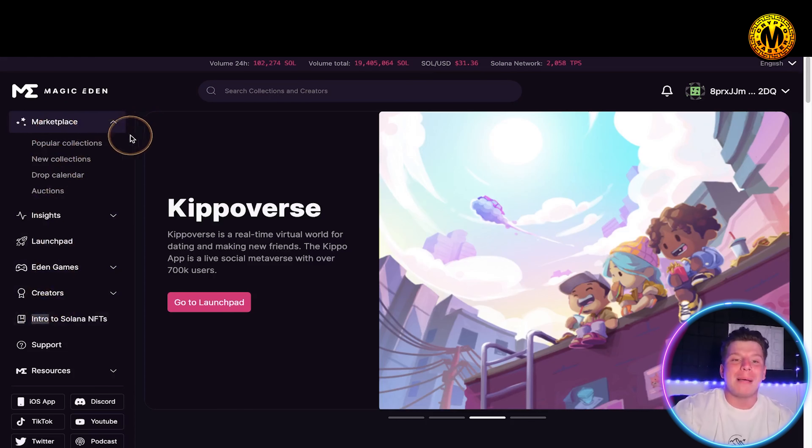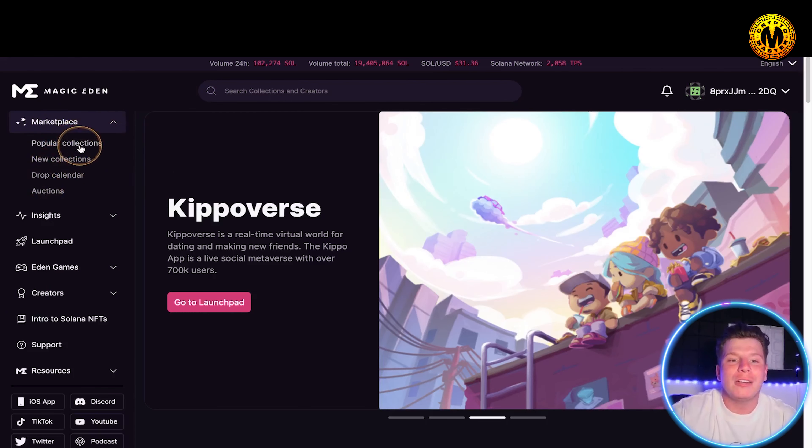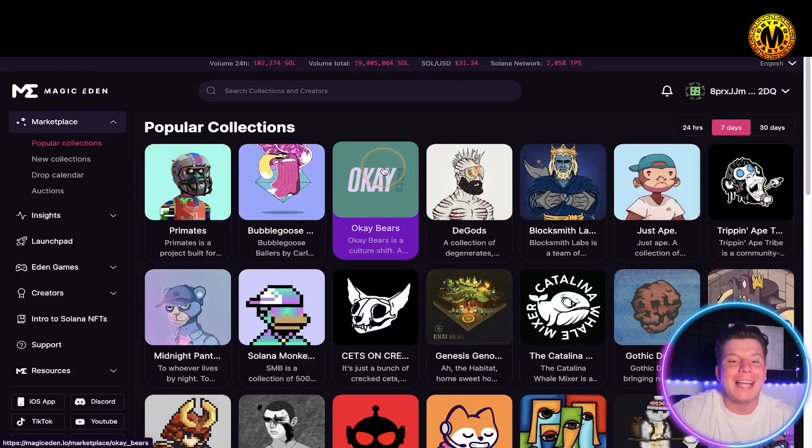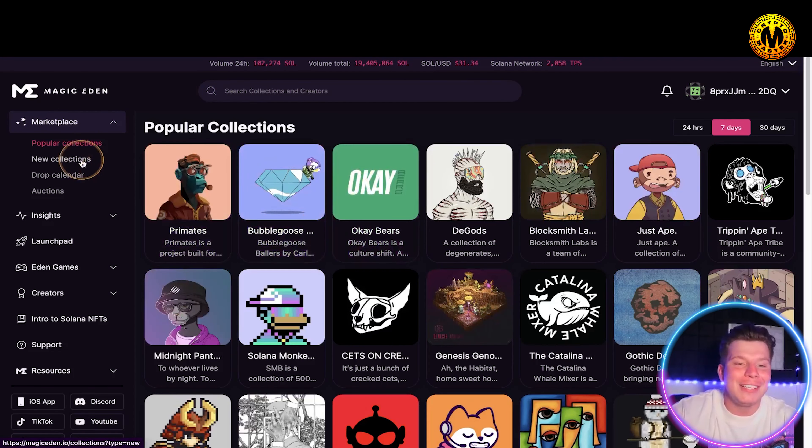On the left-hand side — this looks different on your phone versus a laptop — you've got popular collections, new collections, the drop calendar, and the auctions. Click on popular collections and it takes you straight there. Okay Bears right there is probably one of my most favorite.